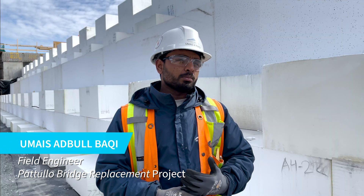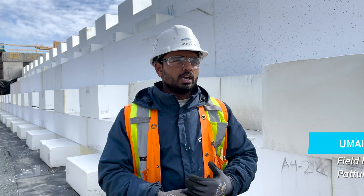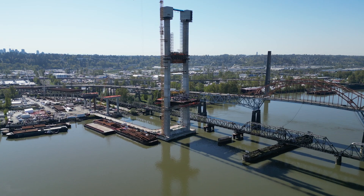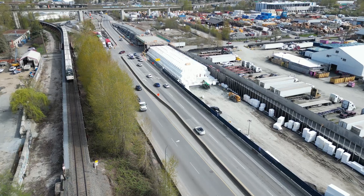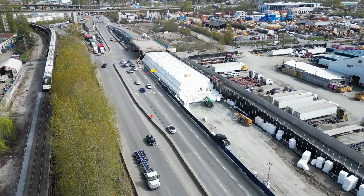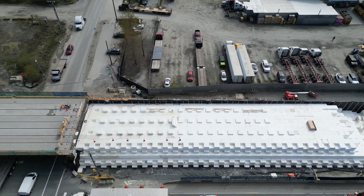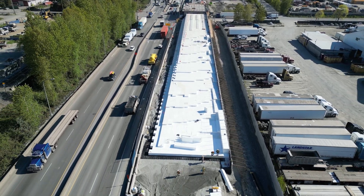I'm the field engineer on the south approach of the Patello bridge replacement project, mainly involved with the construction of Highway 17 and Old Yale overpass. We're building this overpass in Surrey, which is known for having poor ground conditions. There is a thick layer of compressible peat underneath, which is susceptible to settlement over time.